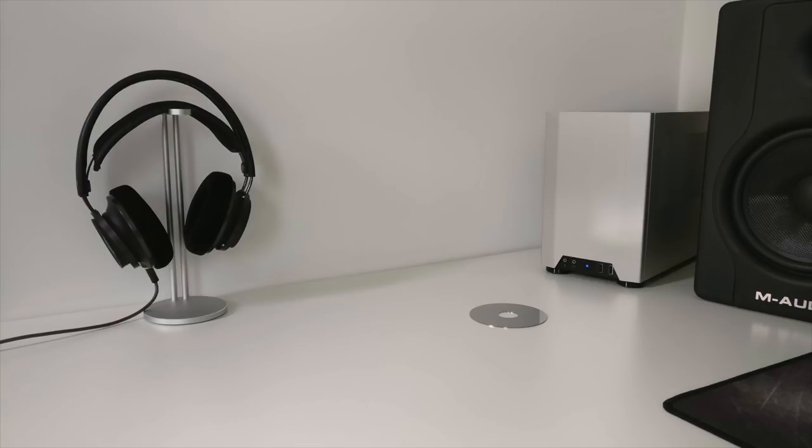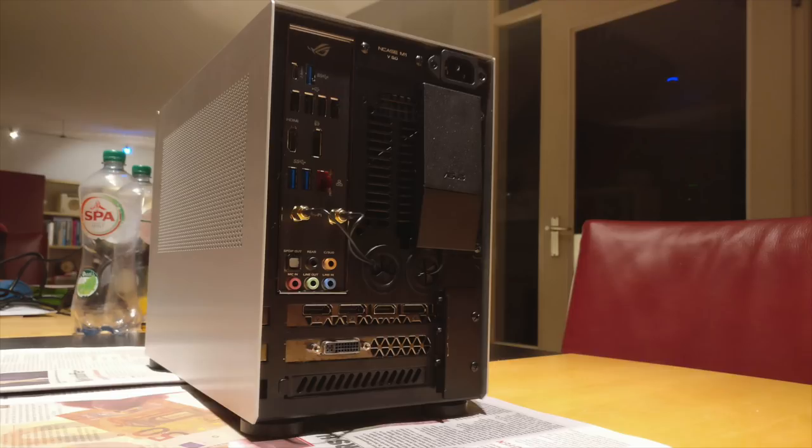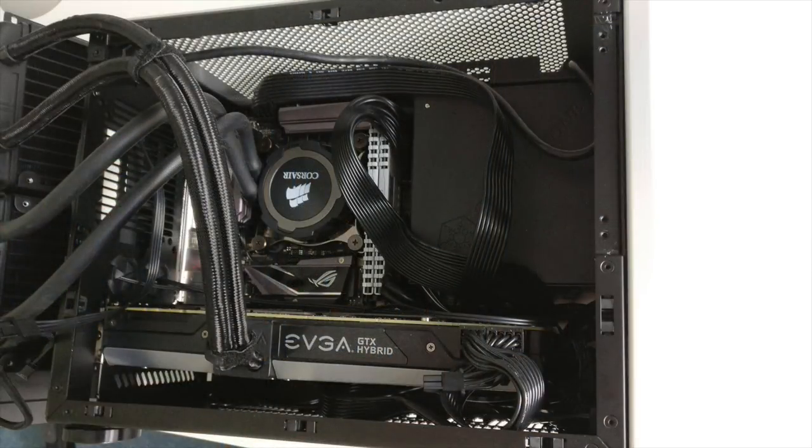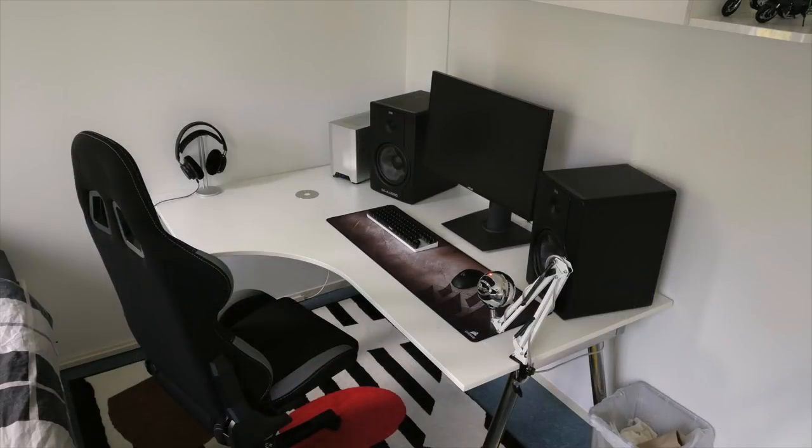Off to the side is his very tiny PC — the N-Case M1 Silver 5 Edition, almost half the size of his speaker. Inside: an i7-7700K CPU, Corsair H75 cooler, 16 gigs of Corsair Vengeance LPX RAM in white, an Asus Strix Z270 Mini ITX motherboard, an EVGA 980 Ti Hybrid GPU, and Noctua NF-F12 fans. It's tiny, cool, and quiet. Cable management underneath the L-shaped desk is also locked down. Altogether a very clean, compact gaming and workstation setup right next to his bed.